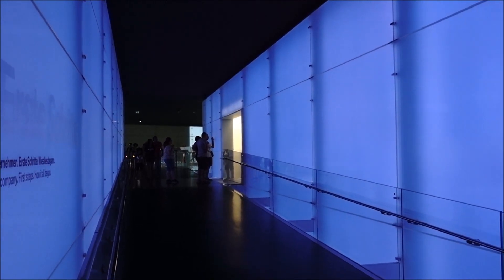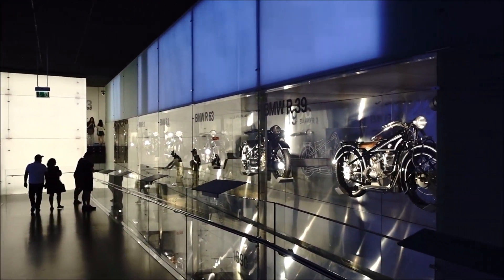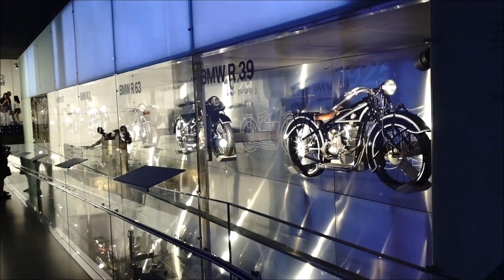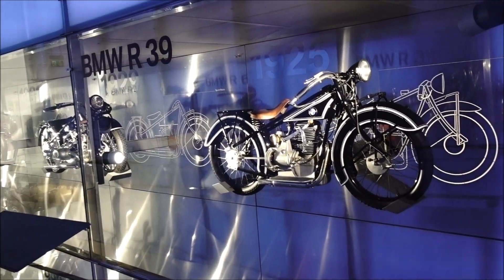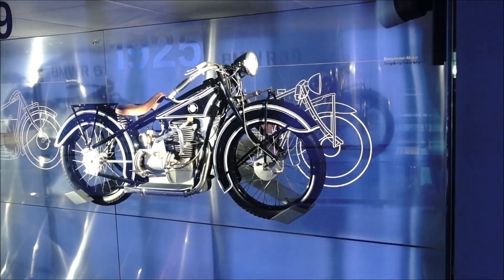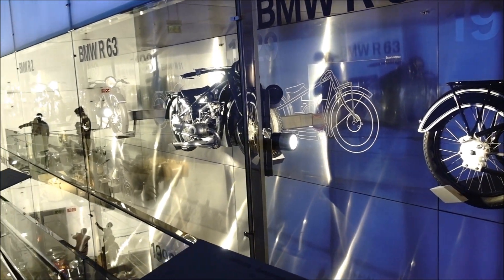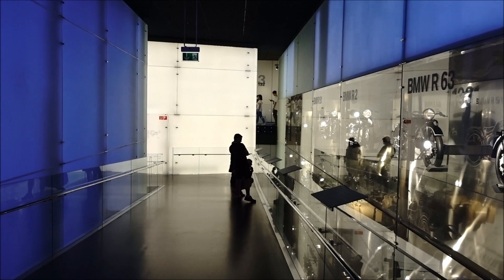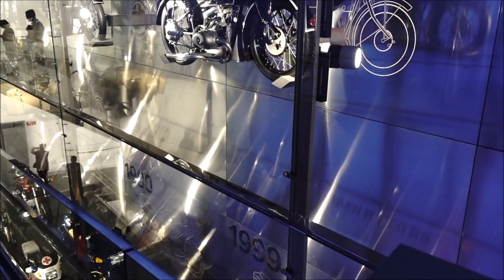This is the BMW Museum — 10 euros to get in. I've heard mixed reviews, but if you're not into bikes, BMW, and cars it might not be for you. At the moment there are displays of engines and early motorbikes. It looks fantastic but wait to be seen.